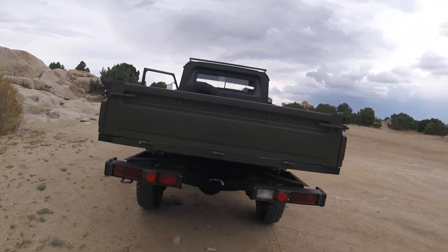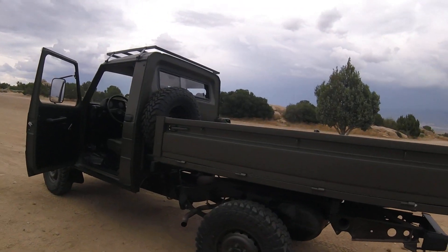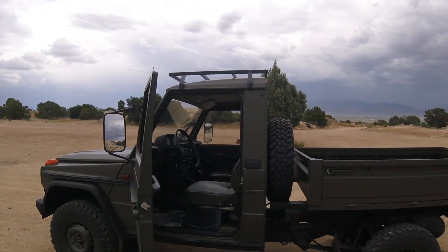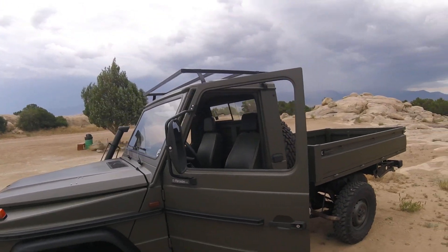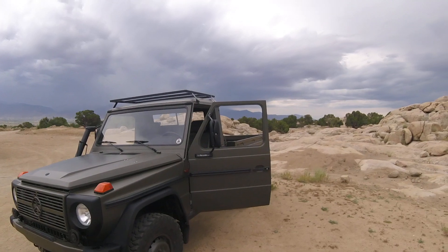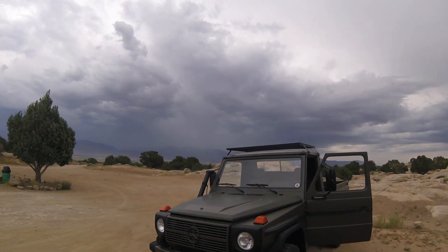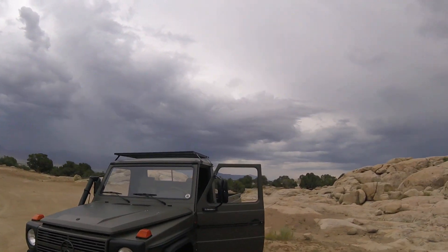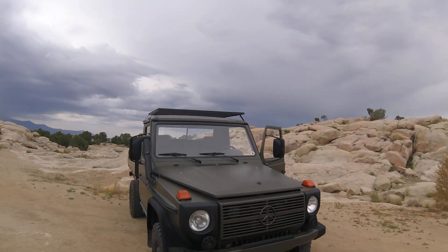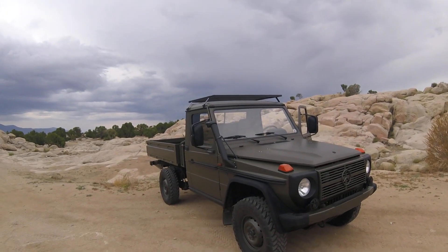If you have any questions about this one or any of our other vehicles, shoot us an email at info@g-mercedes.com or give us a call at 714-417-7320. We're based in Utah. I hope you enjoyed this video — until next time, be safe, thank you for watching, bye bye!